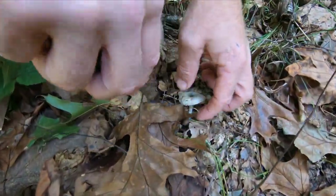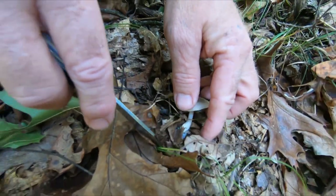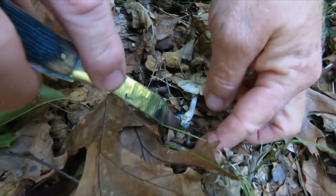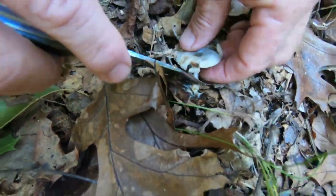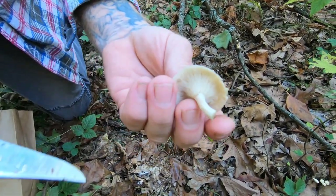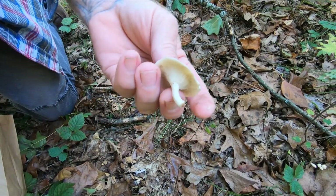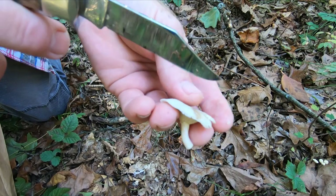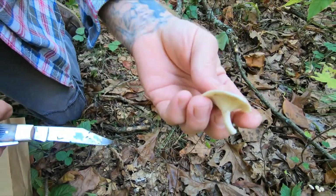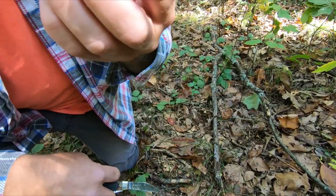The particular clitocybe I'm going to show you today is Clitocybe odora. You see this mycelium in the leaf litter — that's usually telltale. Now this is an old specimen, so I'll probably leave this one here, but this is what we're looking for. You can see this pyramid shape that starts from the stem and goes upward. When this is younger, that pyramid shape will go on into the cap, and the cap will also be pyramid-shaped, and then it'll flatten out with a very slight depression in the center.